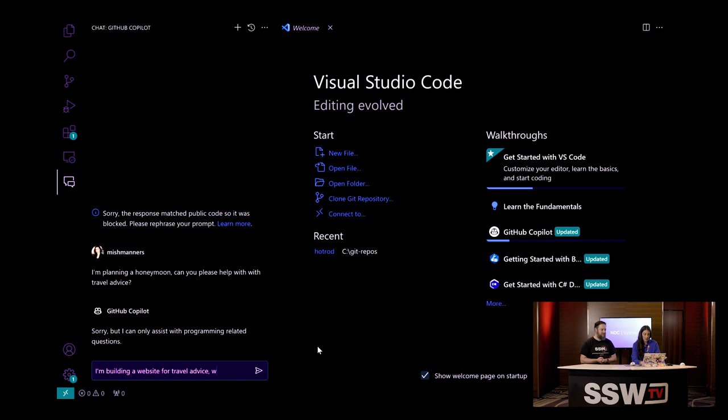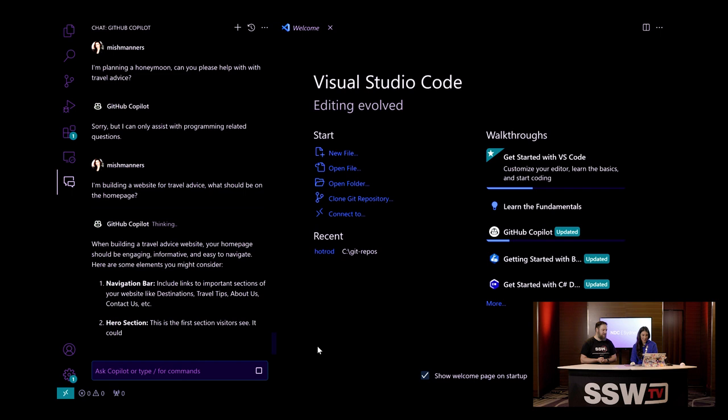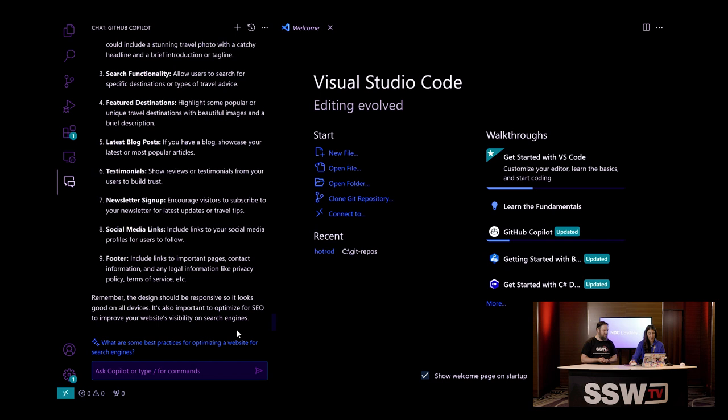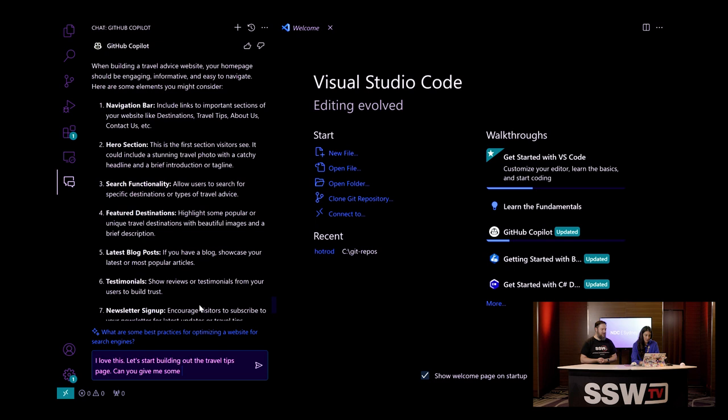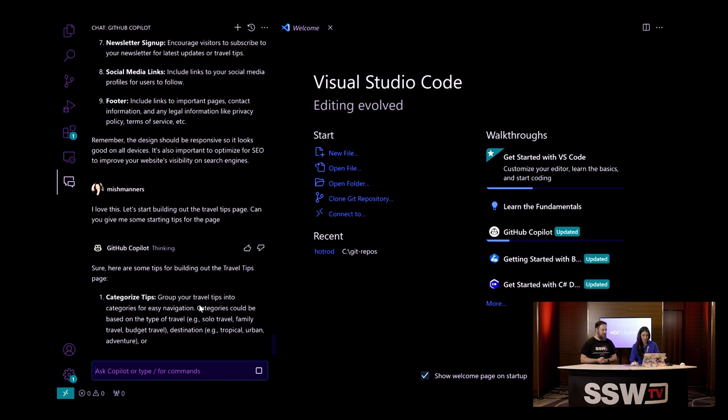So what if we said: I'm building a website for travel advice — what should be on the homepage? And let's see if it gives it to us. When building a travel website, your homepage should be engaging, informative, and easy to navigate. Here are some elements you should include. Now it's giving me lots of travel advice — include links to important sections like destinations, travel tips, about us, contact us, etc. And then if we say, let's start building out the travel tips page, can you give me some starting tips for the page?